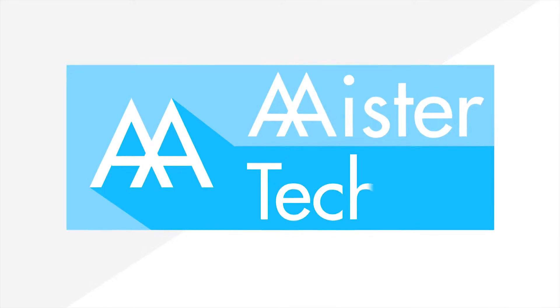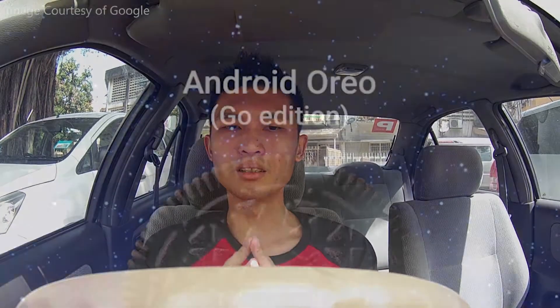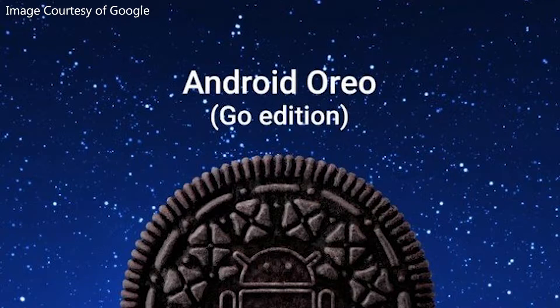Hey guys, I'm Alex Ong from Mr.Tex, and Google has finally launched Android Go with Android 8.1 Oreo. At Google I.O. this year, Google previewed the Android Go program and it is now ready, launching alongside Android 8.1 Oreo. Android 8.1 Oreo smartphones with 512MB to 1GB of RAM will come with all the Go optimizations.